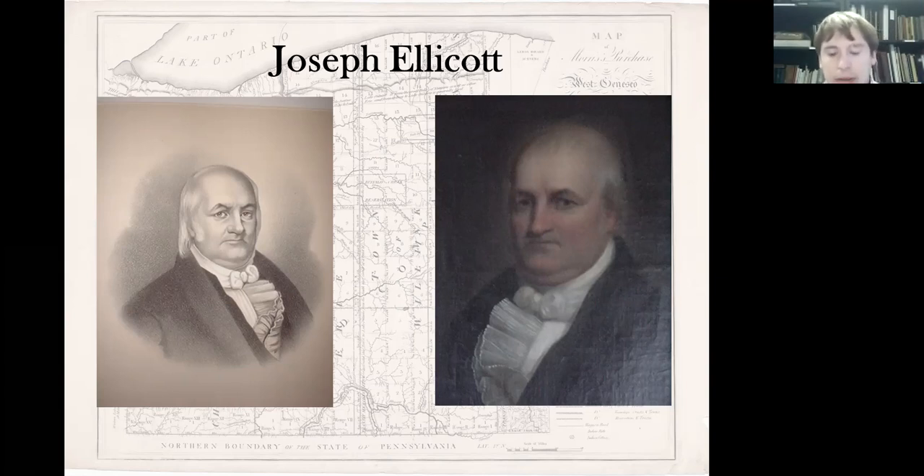After the Treaty of Big Tree, Ellicott set to work to survey that three and a quarter million acres of land. He did this over the course of three years — not as fast as he wanted to, as he was hoping to have it done in two, but it was a monumental job. This was not the first time he had worked for the Holland Land Company, as they had made a purchase earlier of western Pennsylvania — basically from modern day Erie down quite a ways — and he was the one who surveyed that area, mapped out the western boundaries of New York and Pennsylvania, and actually set up what became the city of Erie, named Presque Isle at the time.